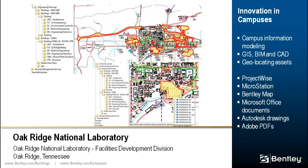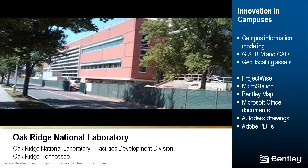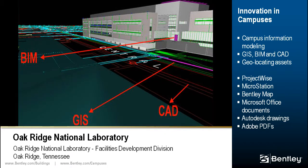Oak Ridge National Laboratories Facilities is charged with managing the facilities and infrastructure that support the United States' largest unclassified science facility and energy laboratory. Through a campus information modeling initiative based on project-wide geospatial capabilities, they are able to manage MicroStation and Bentley Map files along with Microsoft Office documents, Autodesk, PDF, and raster data files. Project-wide geospatial indexing allows users to search for and retrieve documents through a map interface.